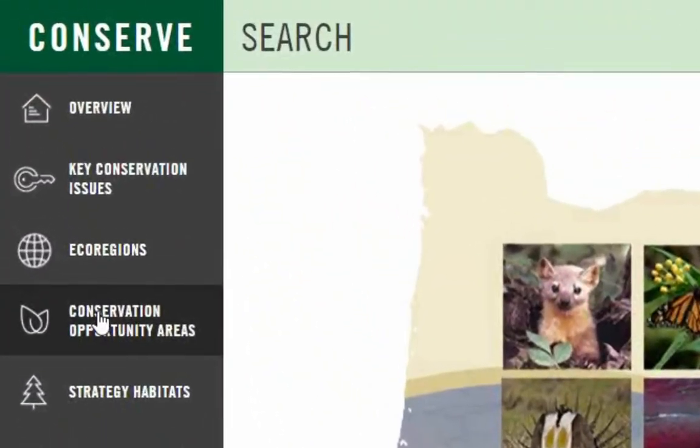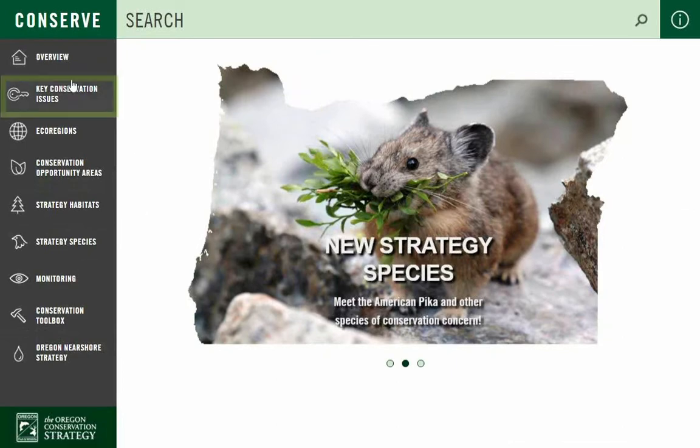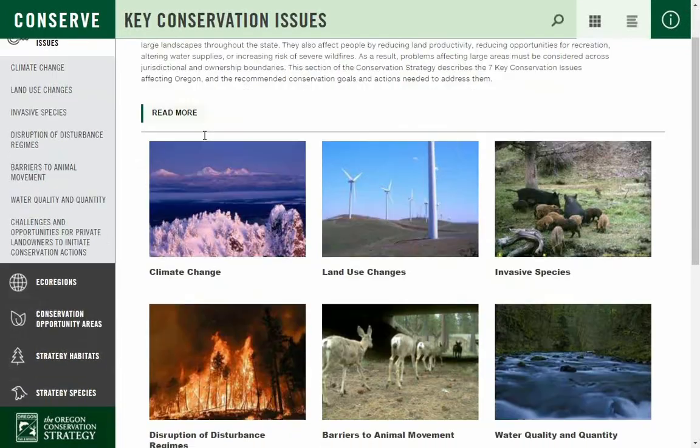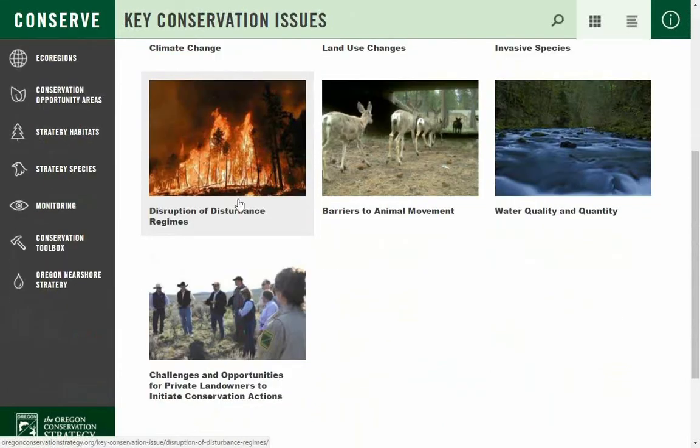The Conservation Strategy is organized by scale. Agencies and organizations that work at the landscape scale may be interested in working with key conservation issues, which are the seven most critical conservation threats or issues affecting many species or habitats throughout Oregon.